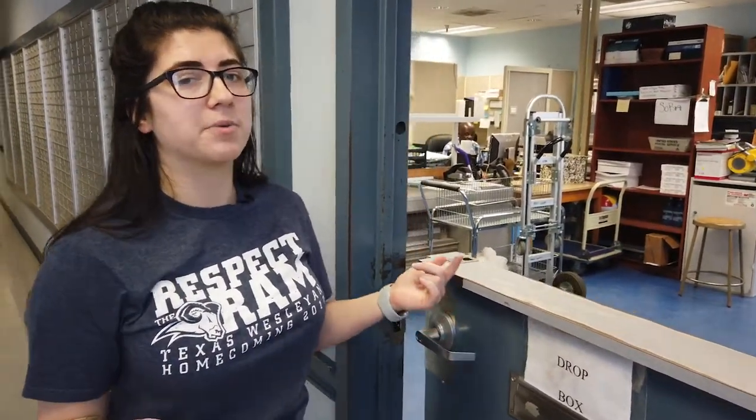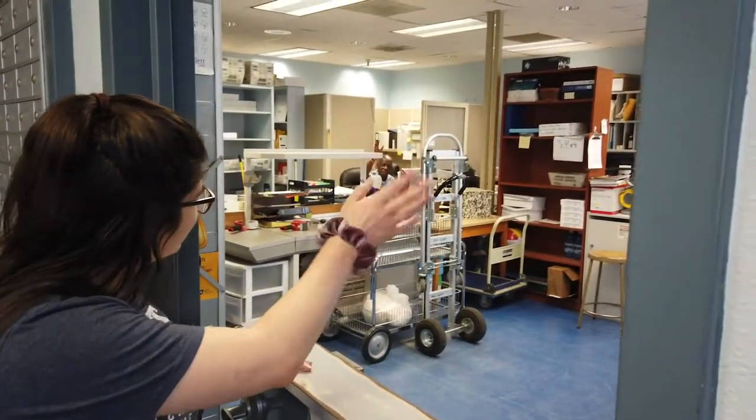Welcome to the basement. One of the most important things down here is our mail room. Doug is in here — he's the guy that's gonna make sure you get your mail. If you come stop by, you can get yourself one of these PO boxes for however long you're here. Just get a key, check it out, and you're good to go.